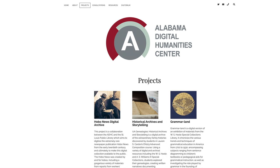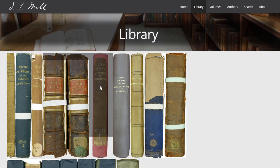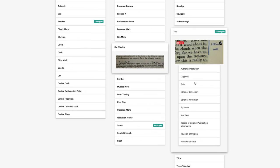We have over 50 projects with the ADHC that we've hosted or built. The most popular project that we have is the Mill Marginalia project, which looks at the marginalia in the John Stuart Mill books at Oxford. The project looks at the marginalia of what John Stuart Mill has written, but also what students over the years have written in the margins at the library. You can see different thoughts over the years, whether they're John Stuart Mill's or some random student from Oxford who decided to make a note in the book.